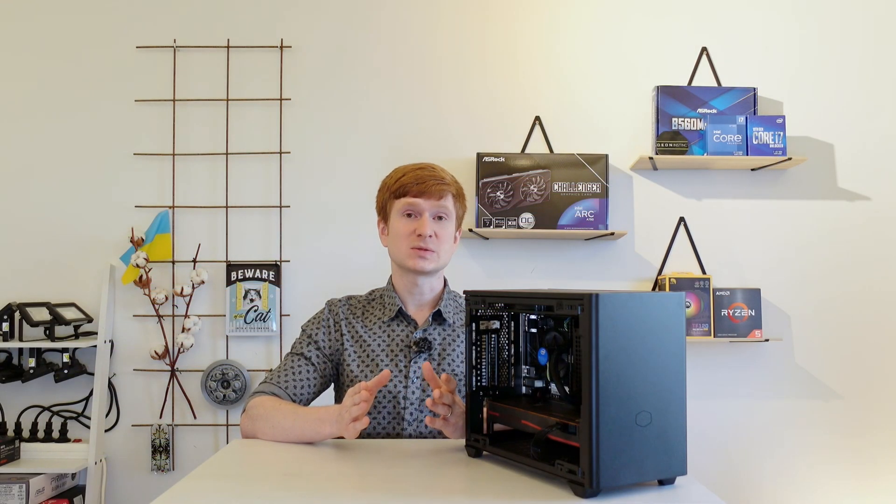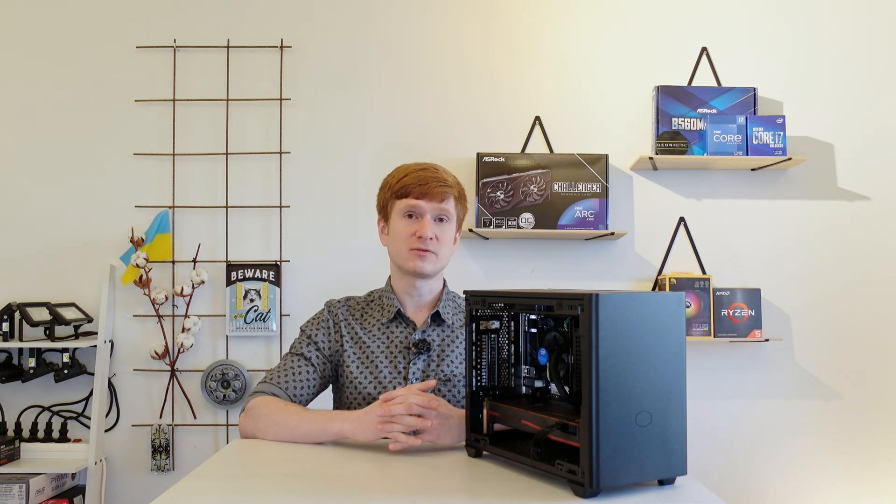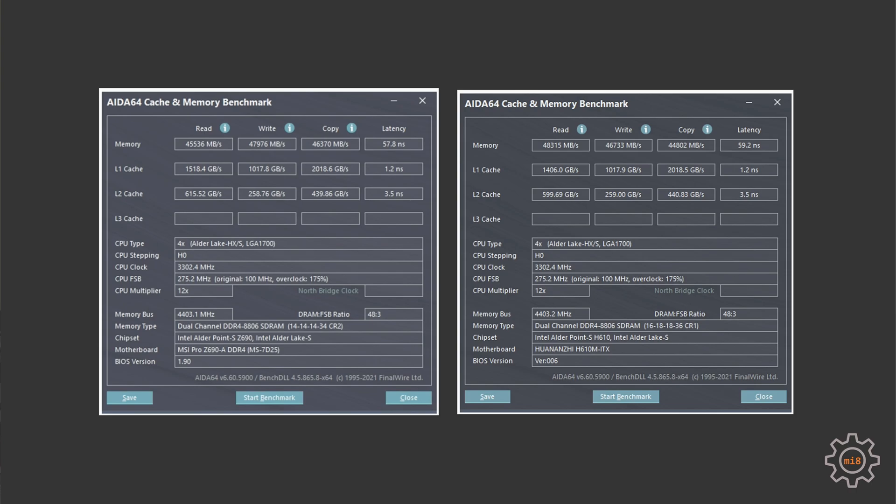These results can be explained by looking at the AIDA64 memory performance data for both configurations. The numbers are pretty close — DDR4-3200 CL14 has slightly less latency than CL16, but because one uses command rate 2 and the other command rate 1, we see slight deviations, and in some cases the H610 configuration is actually a bit better.